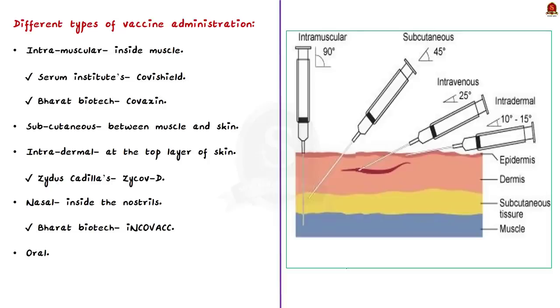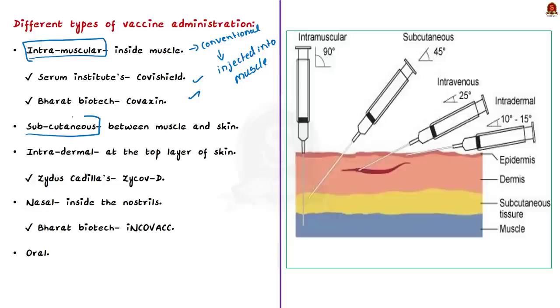First, let us see the various types of vaccine administration. The first type is intramuscular vaccine administration — the conventional type where the vaccine is injected directly into the muscles. Covishield and Covaxin are intramuscularly injected vaccines. The next type is subcutaneous vaccines, injected in the tissue between the skin and the muscle. The third type is intradermal vaccines — delivery of vaccine to the outer layer of the skin. Note that Zydus Cadila's intradermal 3-dose COVID vaccine was approved by Indian Health Ministry in August 2021.